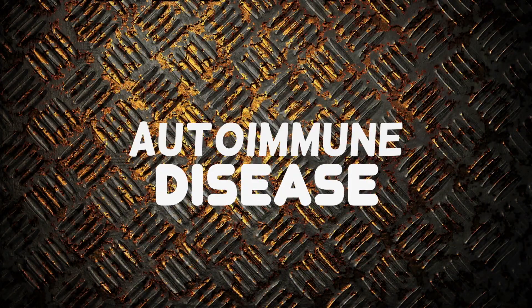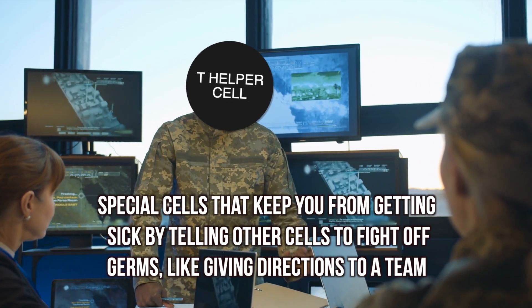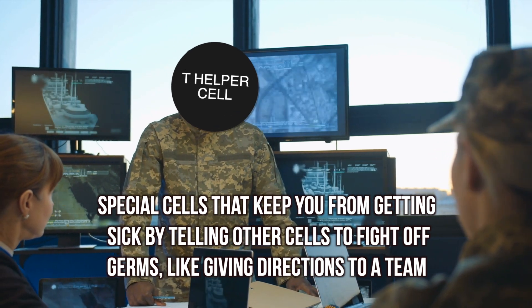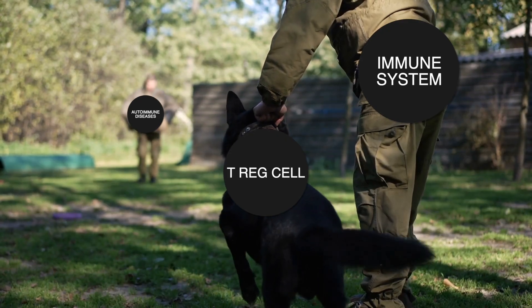With a Hashimoto's situation, you have a lot of hydrogen peroxide being generated. By taking selenium, you can help neutralize the effect of hydrogen peroxide. Even too much hydrogen peroxide itself can trigger an autoimmune disease. Selenium also controls the T helper cells that orchestrate the entire immune response, and it feeds the T regulatory cells, preventing autoimmune diseases.